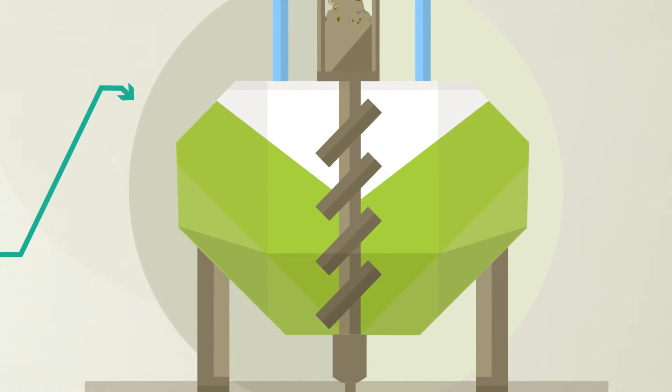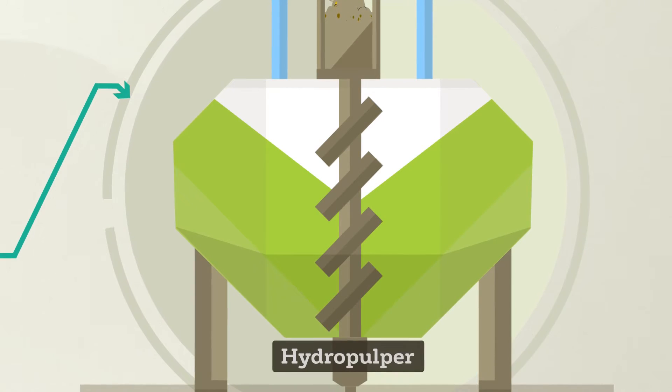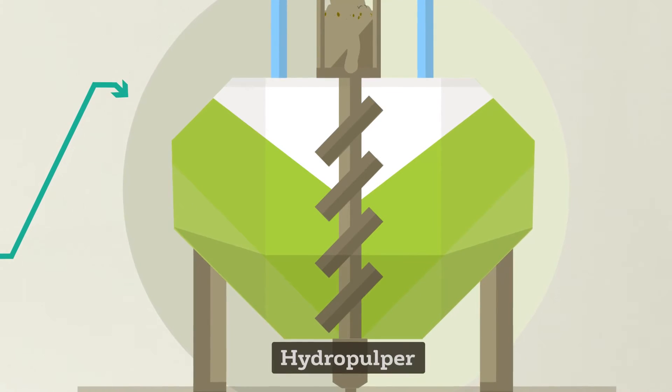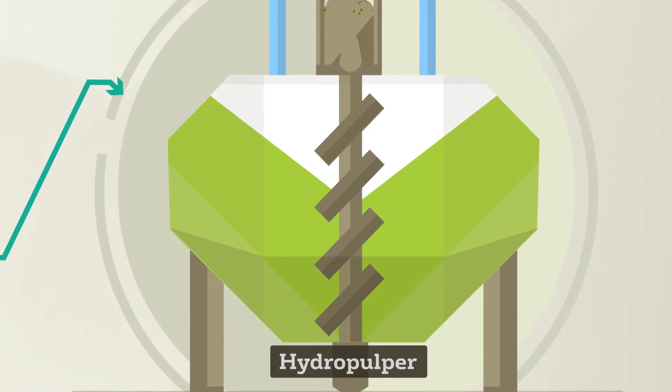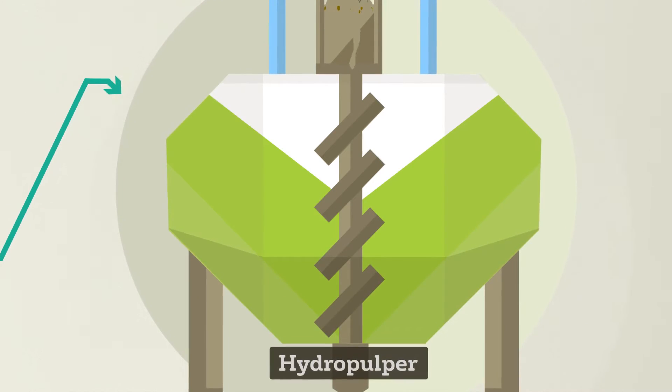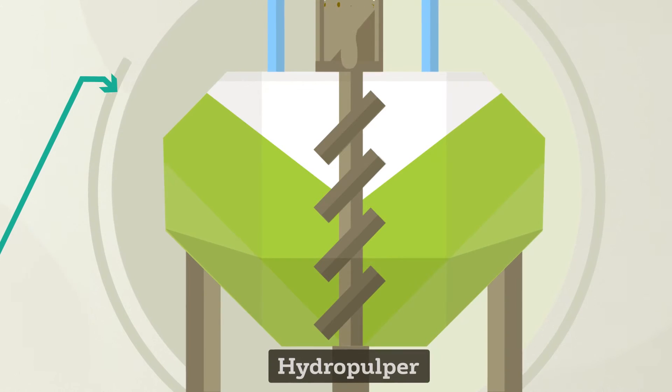The solid waste from pit 1 is conveyed into the hydropulper. Water is added and the waste is agitated at high speed. This process strips and tears apart packaging from the food waste, transforming it into a liquid pulp. The packaging is extracted and sent for further processing.